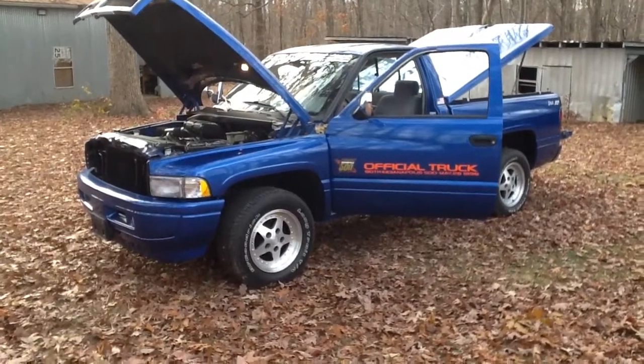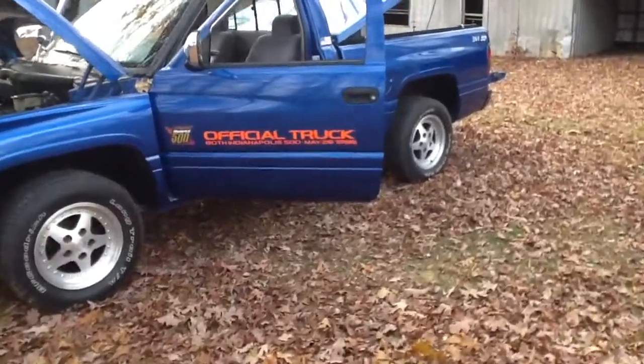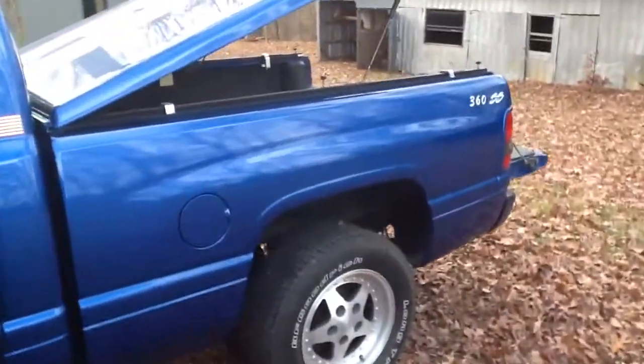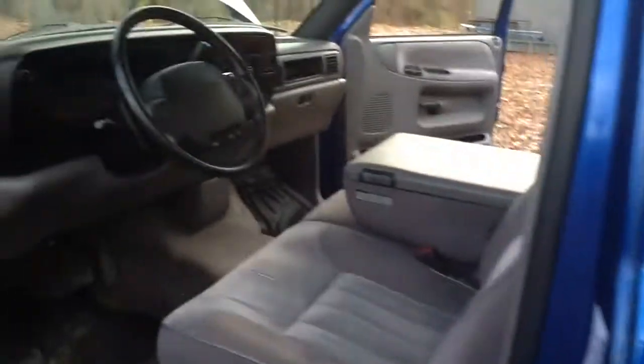Hey guys, Mark from Lister Motorsports. I'm back with video number two of this beautiful '96 Dodge Ram official pace truck. This truck is warmed over by Petty's Garage. Richard Petty has a whole line of Mustangs and trucks, and back in '96 they were doing these Dodge Rams.